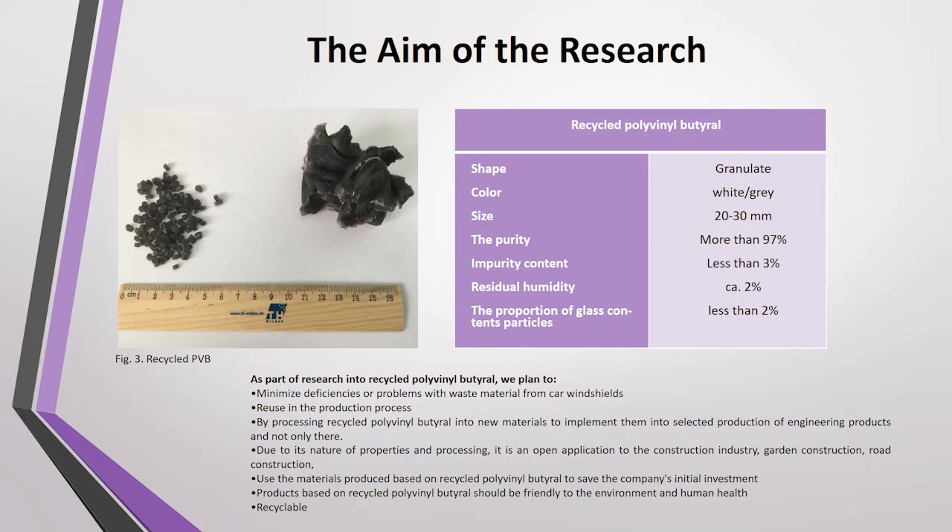The development tendencies of the material are both in the field of study and testing and their direct application in practice. As part of research into recycling polyvinyl butyral, we plan to minimize problems with waste material from car windshields, reuse it in production processes, and implement recycled polyvinyl butyral into the selective production of engineering products.